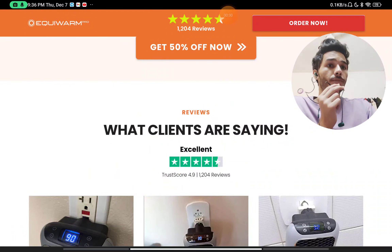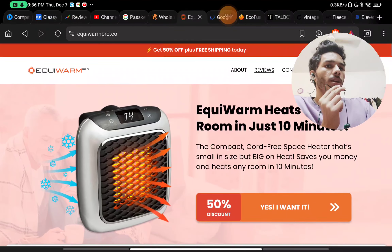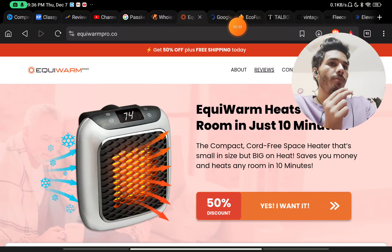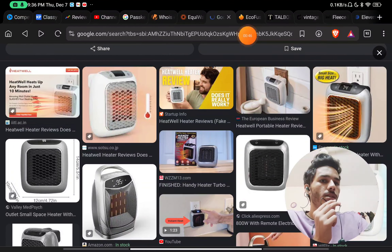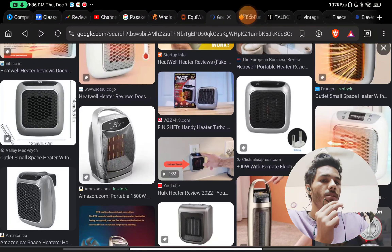That is the first red flag about their website. Also, this is not their original product. If you do a simple Google reverse image search you will find that this same product is being sold under multiple different names. For example, you can see it listed as the HeatWell Heater — same product, different name.